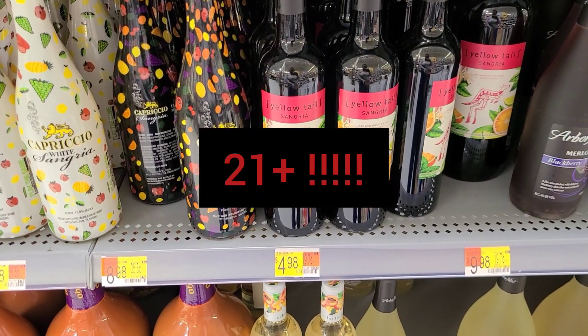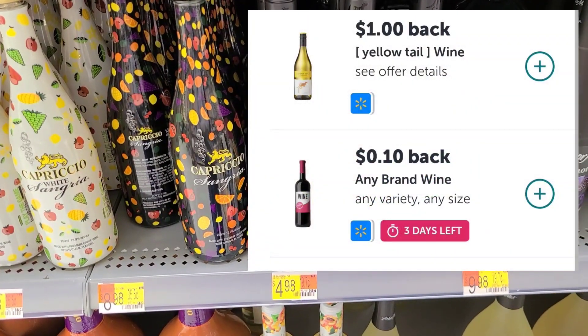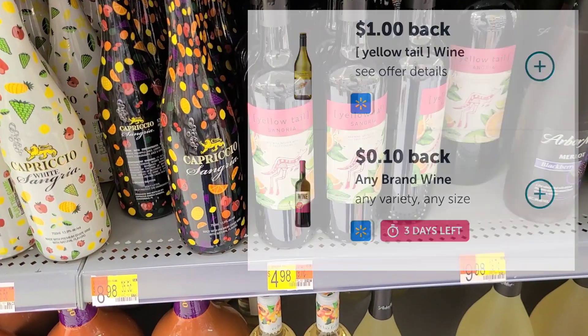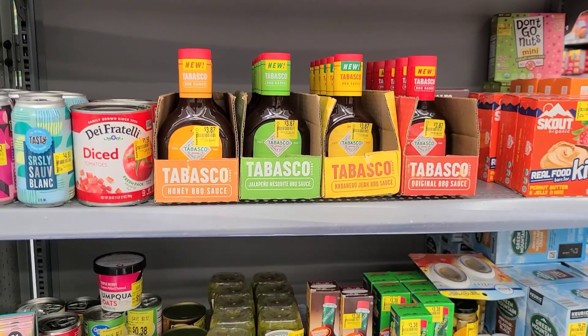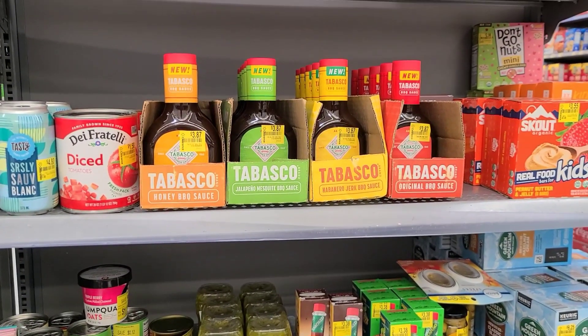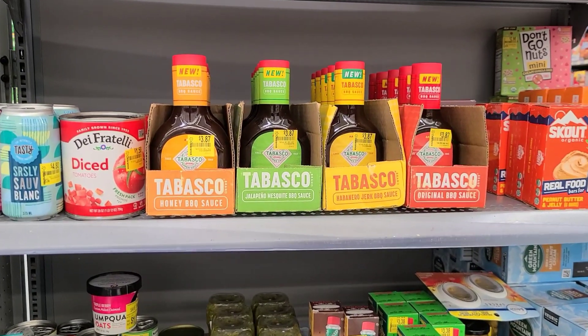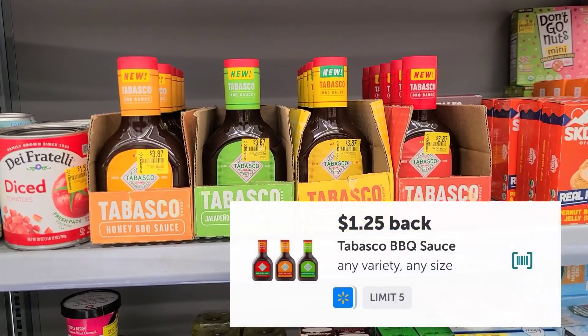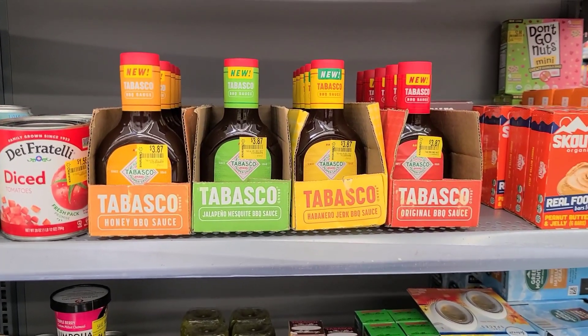Next I'm going to pick up the Yellowtail Sangria, priced at $4.98. There's $1 back on Ibotta plus a $0.10 wine rebate, making the final out-of-pocket cost $3.88 for one. I also saw a barbecue sauce on clearance for $3.87 — I'm going to go ahead and pick it up. There's a $1.25 rebate on Ibotta, making the final out-of-pocket cost $2.62 for one.